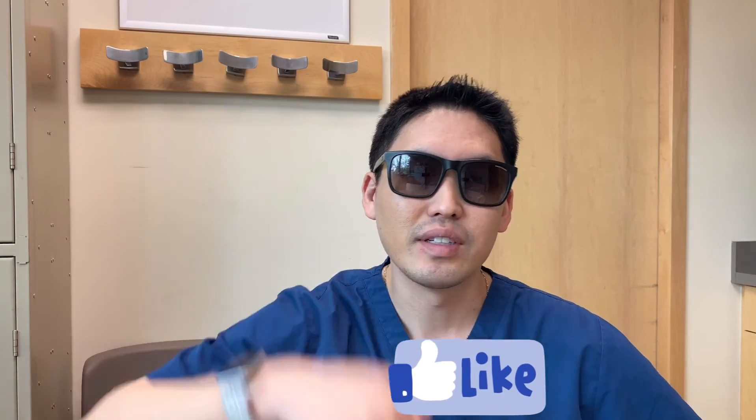Social distancing is still something we have to practice — we can't let our guards down. Be safe with your skin, be responsible with your skin: wear your sunscreen, wear your shades, and consider wearing UPF clothing as well. If you liked this video, please hit the like button and subscribe to my channel. Appreciate the support, guys. Be safe. Take care.